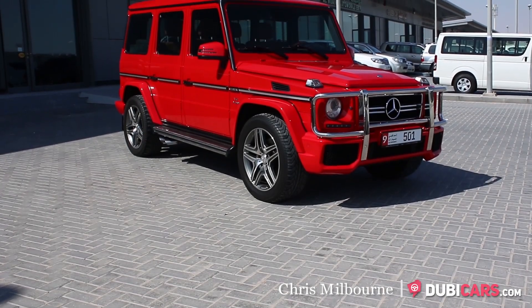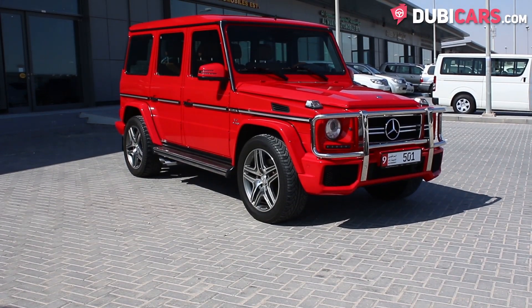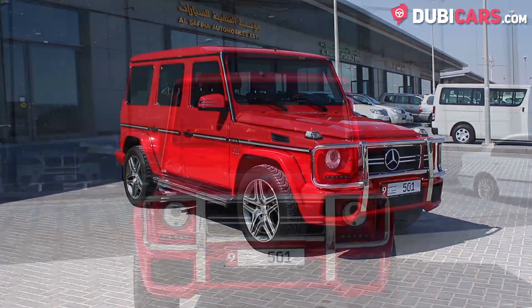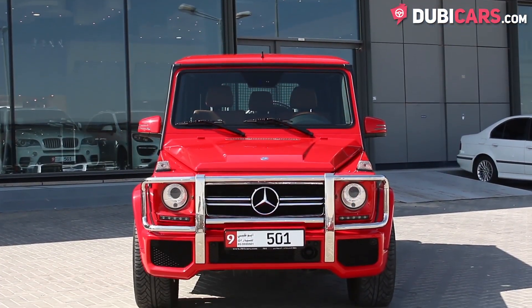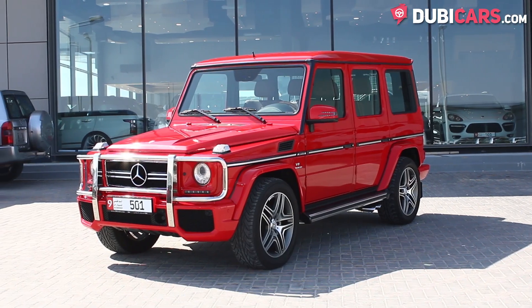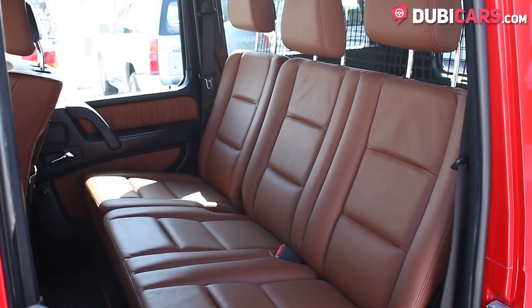Hello, this is Chris at DoobieCars.com and in this video we'll be having a look at a 2010 Mercedes-Benz G55 with a 2014 G63 body kit available at 501 Cars. The German SUV is painted red and inside are five tan leather seats.